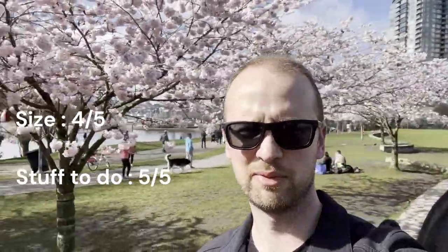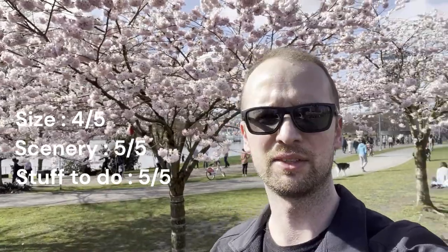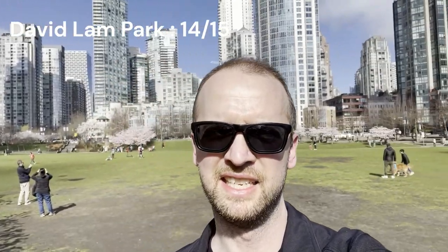This is David Lam Park on the False Creek seawall, and it's definitely got the most amount of trees. It's got a lot of things to do — we got a whole park to play in, there's a playground, and there's a really nice view of False Creek just back here. Those are our three spots we're looking at today.